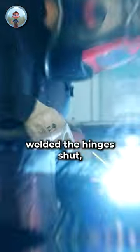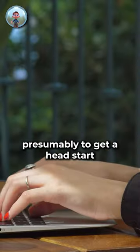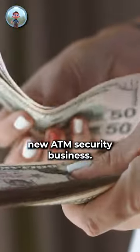You see, the heat from the blowtorch welded the hinges shut, making it effectively impossible to open. The two ran off after their trial and error by fire, presumably to get a head start on their new ATM security business.